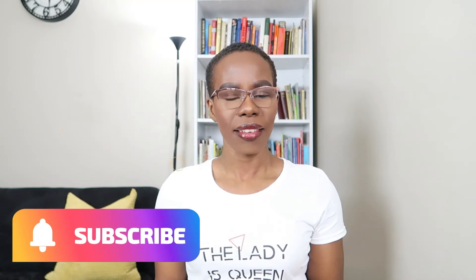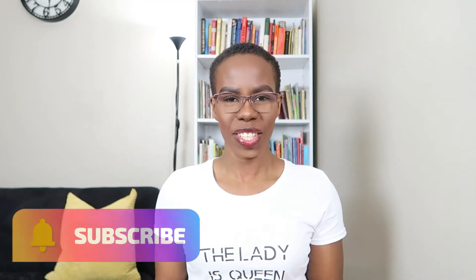Hey guys, welcome back to my YouTube channel. It is your girl Nino Illusion and I'm here back again with another video for you. On here I make lifestyle, fitness and nutritional videos. So today don't forget to like, comment and subscribe for more content like this.